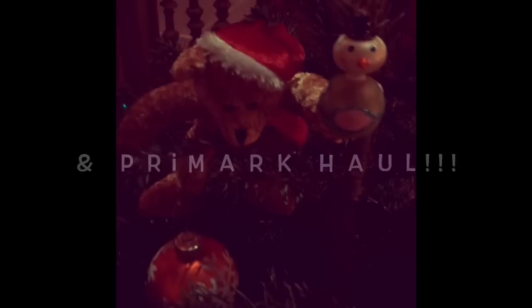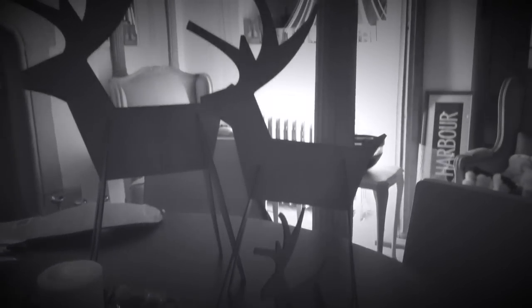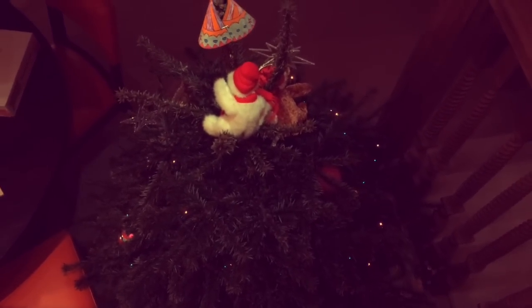It's beginning to look a lot like Christmas everywhere you go. Take a look at five and ten, glistening once again, with candy canes and silver lanes aglow.